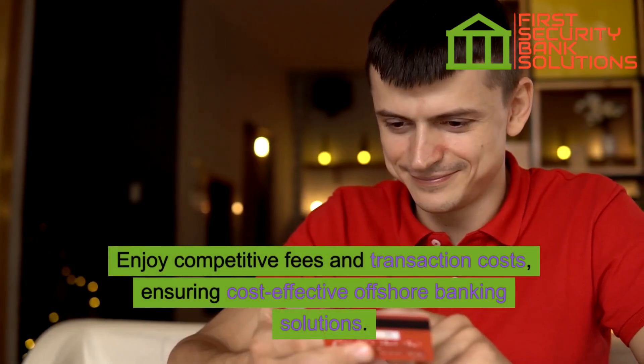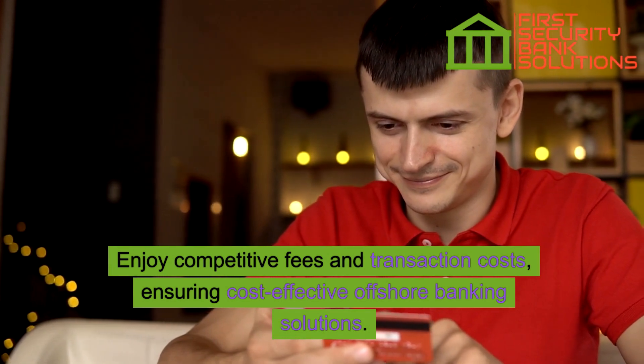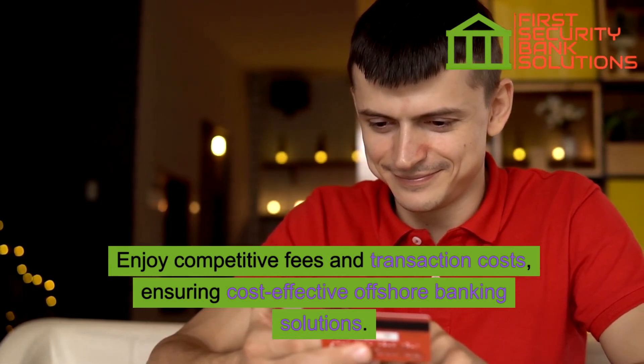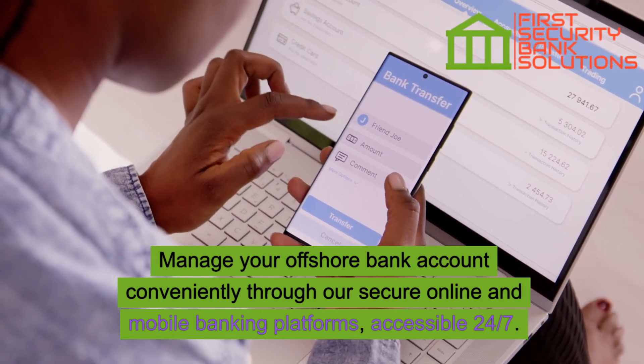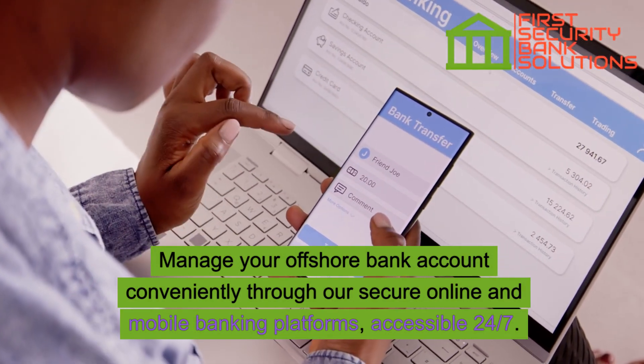Enjoy competitive fees and transaction costs, ensuring cost-effective offshore banking solutions. Manage your offshore bank account conveniently through our secure online and mobile banking platforms, accessible 24/7.